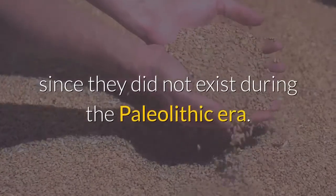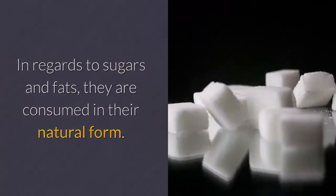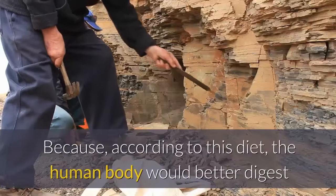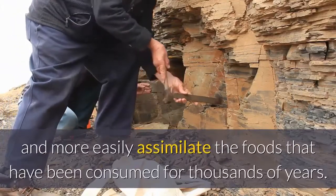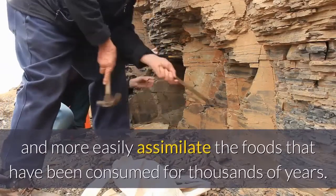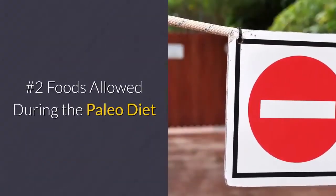In regards to sugars and fats, they are consumed in their natural form. Why? Because according to this diet, the human body would better digest and more easily assimilate the foods that have been consumed for thousands of years. Number two: foods allowed during the paleo diet.